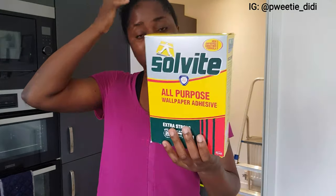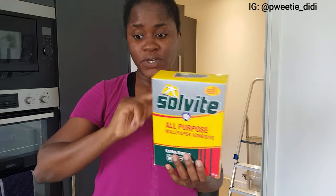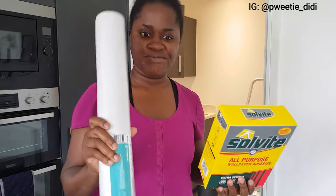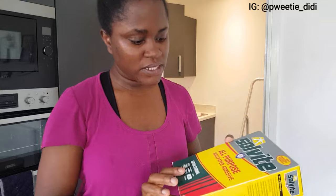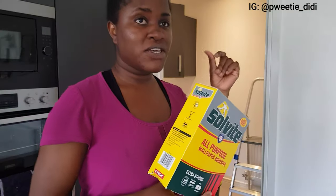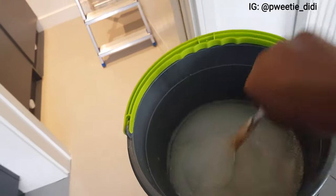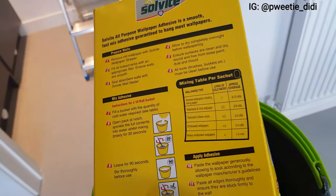I'm going to go ahead and wallpaper the wall. I haven't wallpapered before alone — the other time I did it was with my brother-in-law. This is the wallpaper adhesive and I got this from The Range. If you ever want to wallpaper, don't worry — the directions are just at the back. I've mixed up my adhesive so I'll go ahead and start wallpapering the wall.